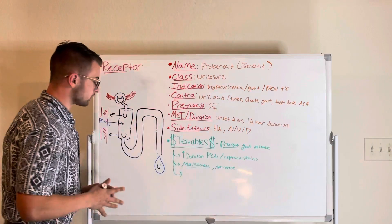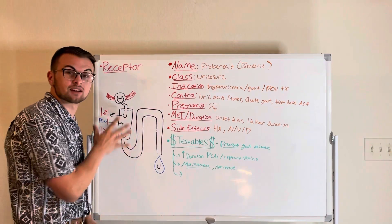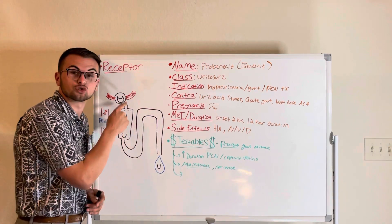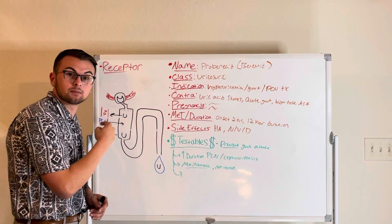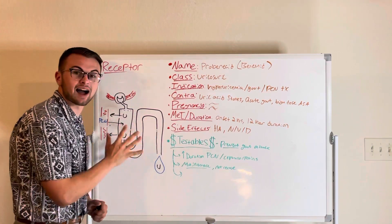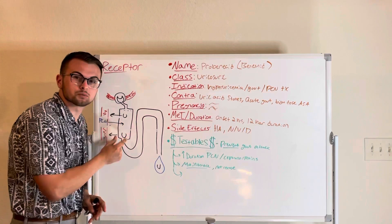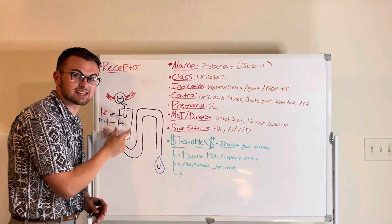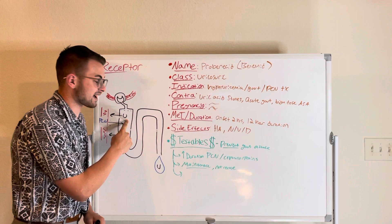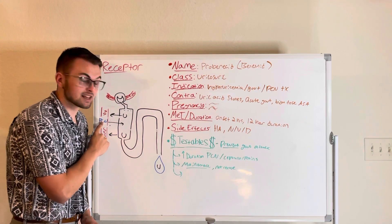I have drawn a nephron for you — remember that nephrons are in our kidneys and are the basic functional unit of the kidney. Normally in our nephrons, we are always filtering, reabsorbing substances into the blood, and secreting substances from the blood into our urine. Probenecid acts on the first portion of the nephron called the proximal convoluted tubule, or PCT. Normally the PCT reabsorbs urate or uric acid back into the blood and secretes organic acids like penicillin and cephalosporin antibiotics into the urine.